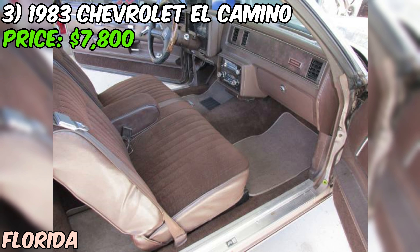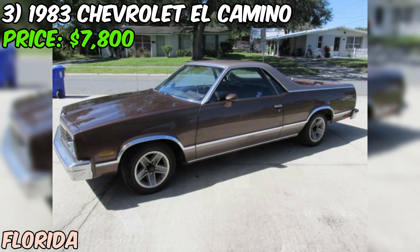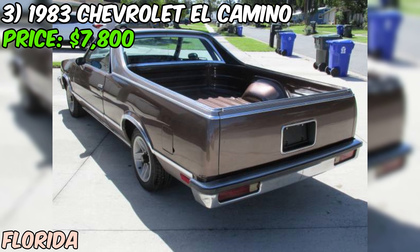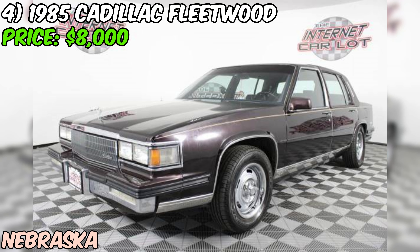Overall, this 1983 Chevrolet El Camino is a great find for anyone who loves classic cars. It's got a clean title, a strong engine, and a nice interior and exterior. With a little work it could easily be worth $12,000–$13,000 according to the seller. The price is firm at $7,800, and the seller says they have way more invested in the car.